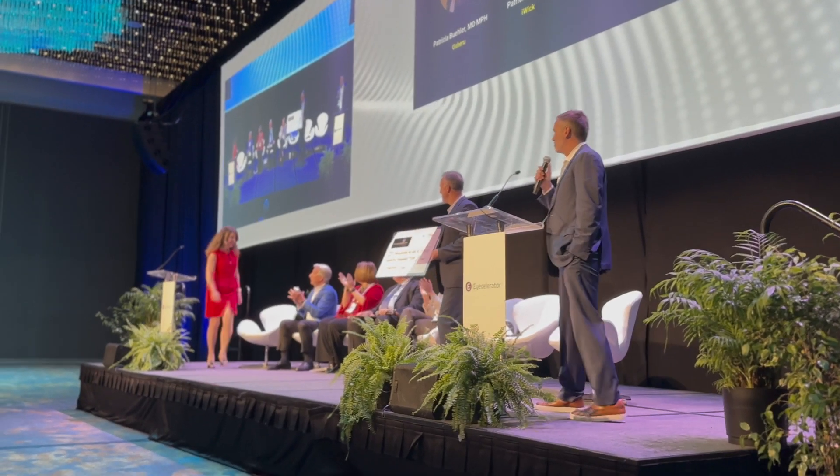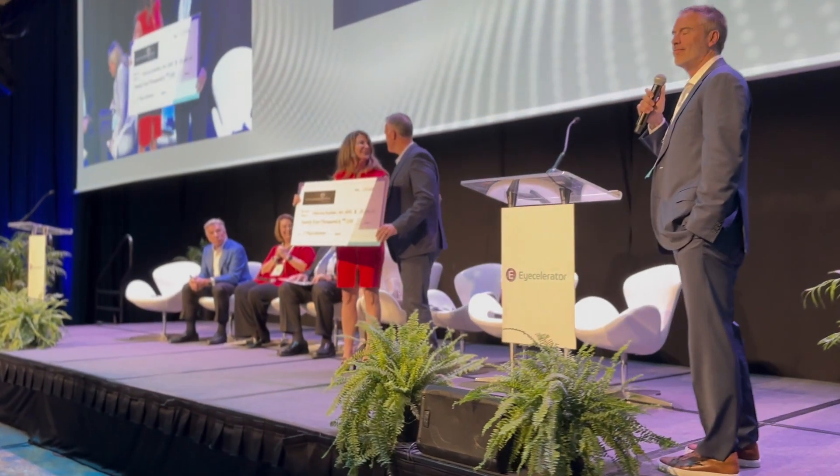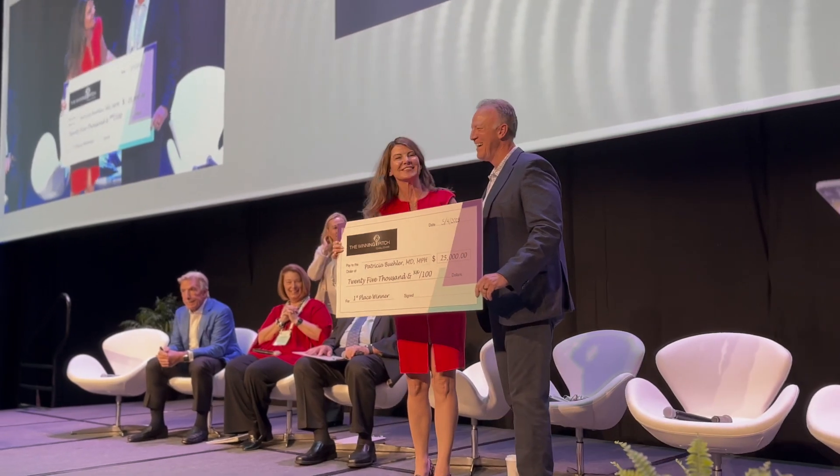Being involved in the winning pitch at iCelerator was such a great experience. I really appreciate all the people that put it together. I've learned so much from other founders and innovators, and it was especially gratifying to be voted by the audience as well as the judges as the number one winning pitch.